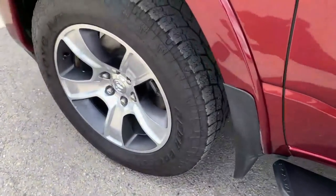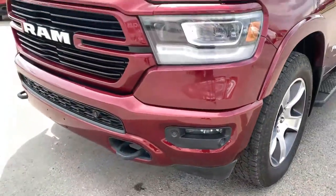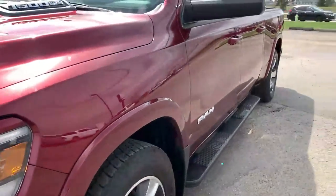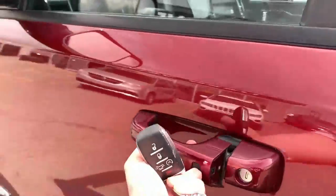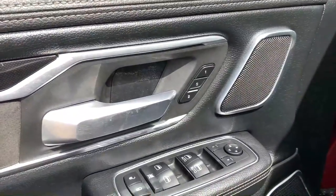From the factory remote you get unlock, lock, remote start, and power tailgate. Here's a quick shot of those 20-inch wheels and tow hooks in the front. Note that this video was taken prior to the safety inspection, so check with your sales advisor to see if there have been any updates after the vehicle went through the shop.